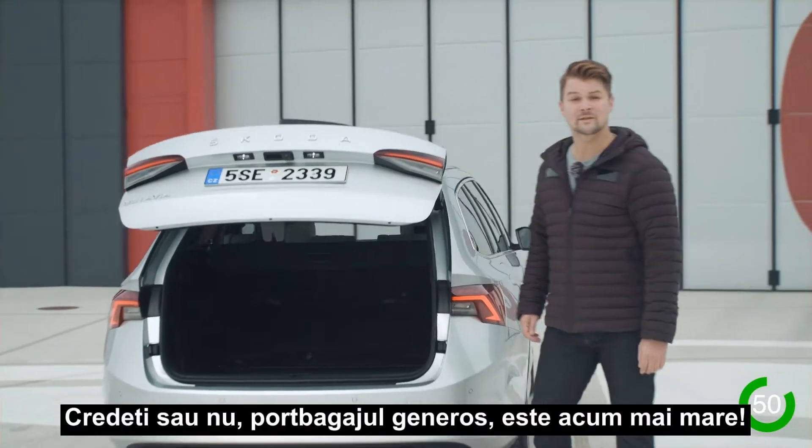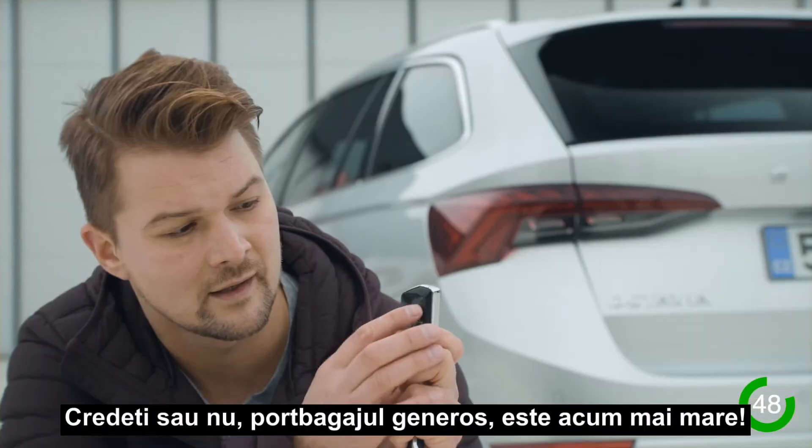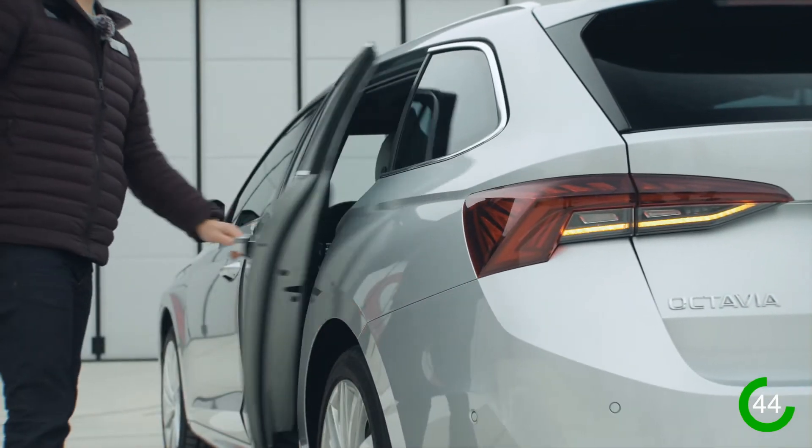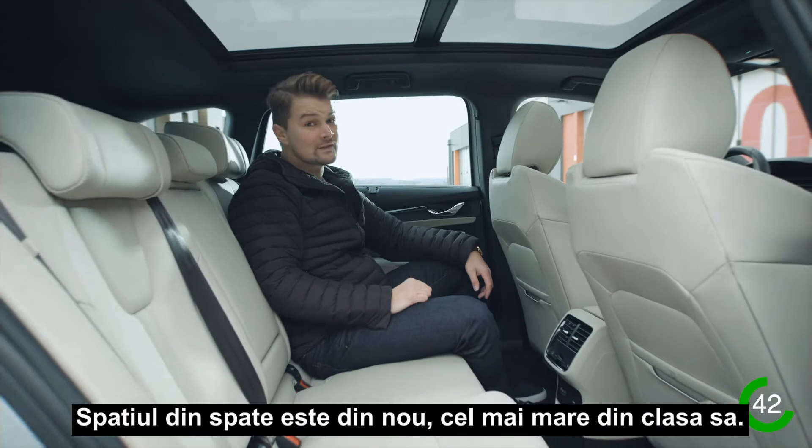Believe it or not, the enormous boot is now even bigger. Keyless entry on all four doors. Space in the back is once again best in class.